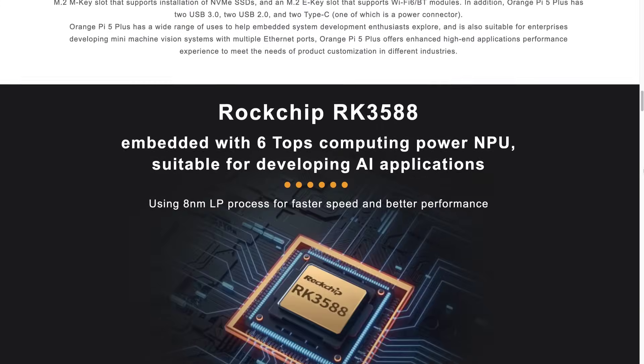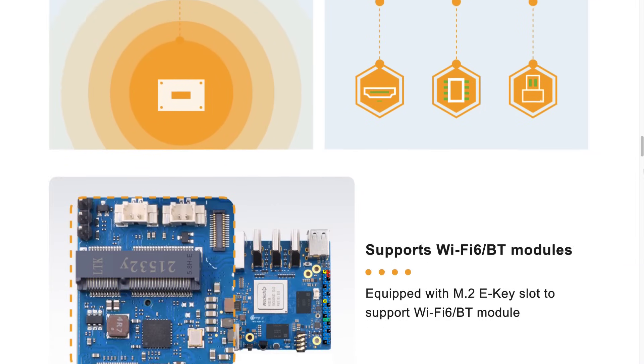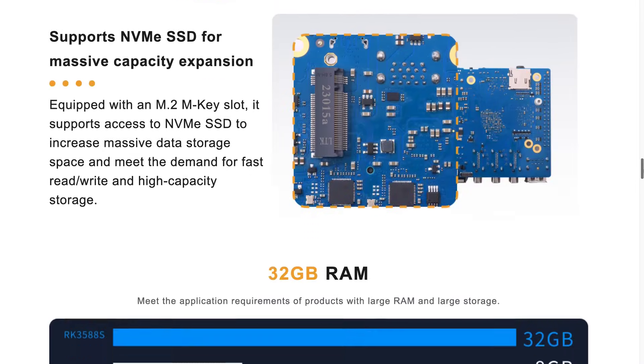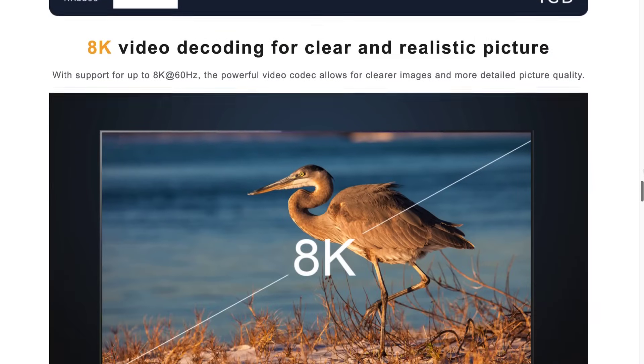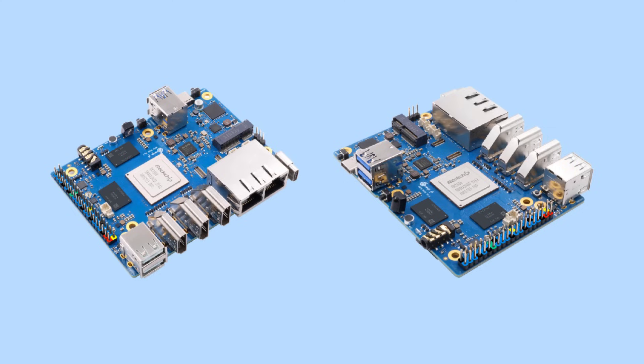It also has an 8-core 64-bit ROC chip processor, external SSD support, dual LAN ports, 8K video decoding, and all the standard SBC features you'd expect. The boards begin shipping in November, and you can pre-order on AliExpress and Amazon for around $190. I have no idea whether it's any good, but it's cool to see such powerful tiny computers now.